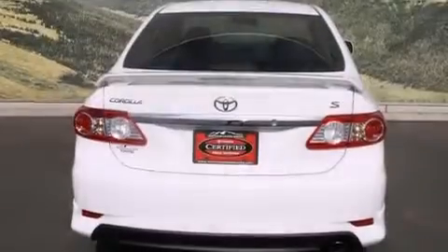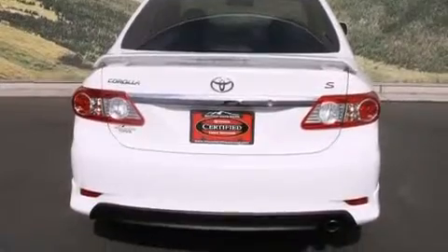With an EPA estimated rating of 34 miles per gallon on the highway, you won't be making frequent trips to the gas pumps.